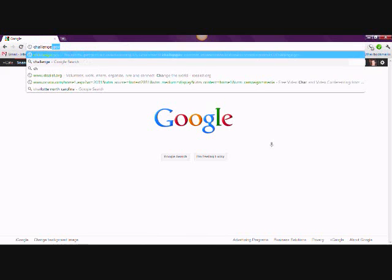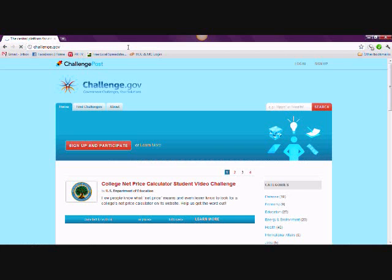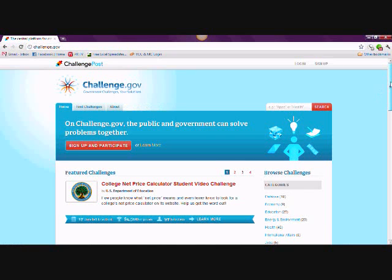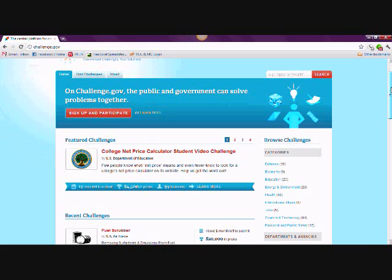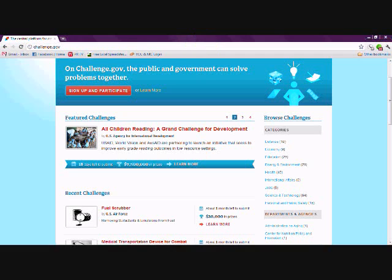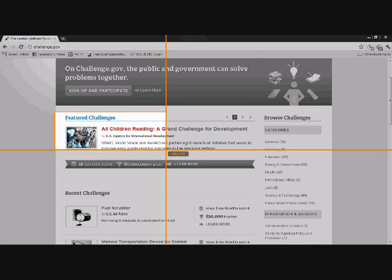To start participating, go to challenge.gov to begin exploring the challenges that are currently running on the site. If you're just getting your feet wet, you can start by checking out some of the featured challenges at the top of the site. The deadline, prize amount, and how many people are following the challenge is displayed in the banner for your information.